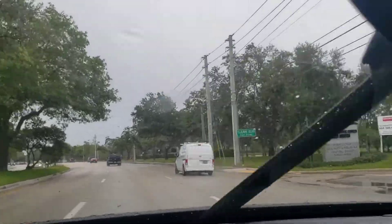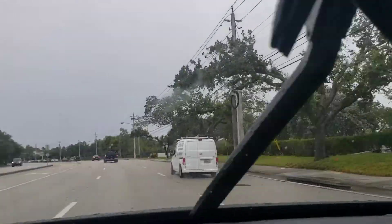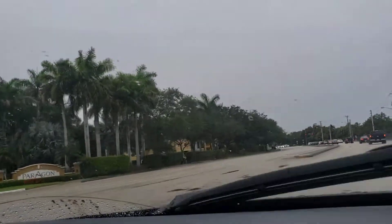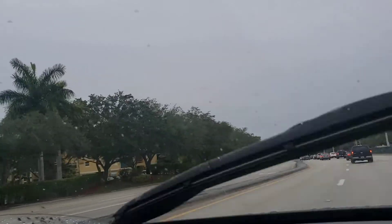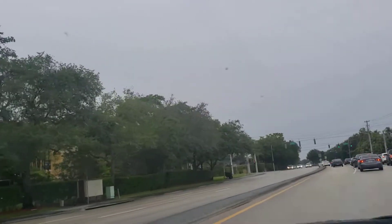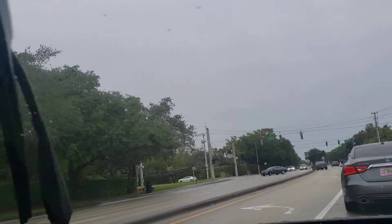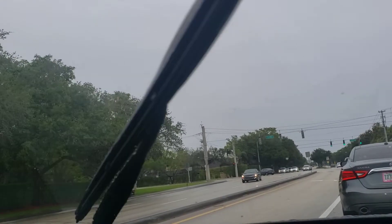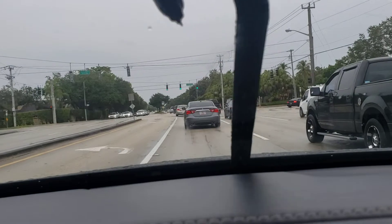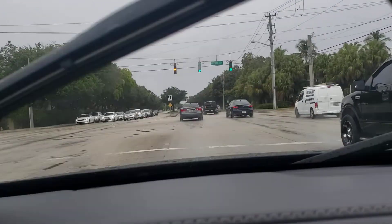This is the other street I was telling you about — Cleary Boulevard. If you take a left on Cleary and head down a little bit, you'll run into a shopping plaza with Publix, Chinese food restaurants, and all of that. As we keep going down, we're gonna run into Sunrise Boulevard — and that's where we're heading next.